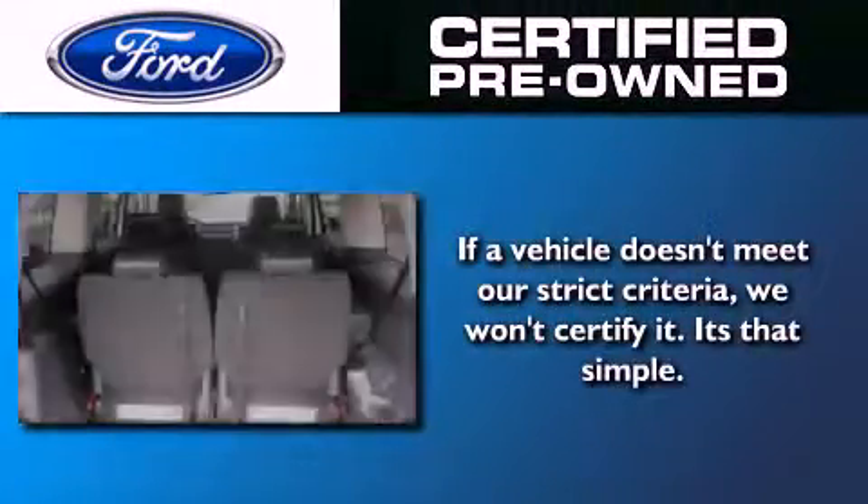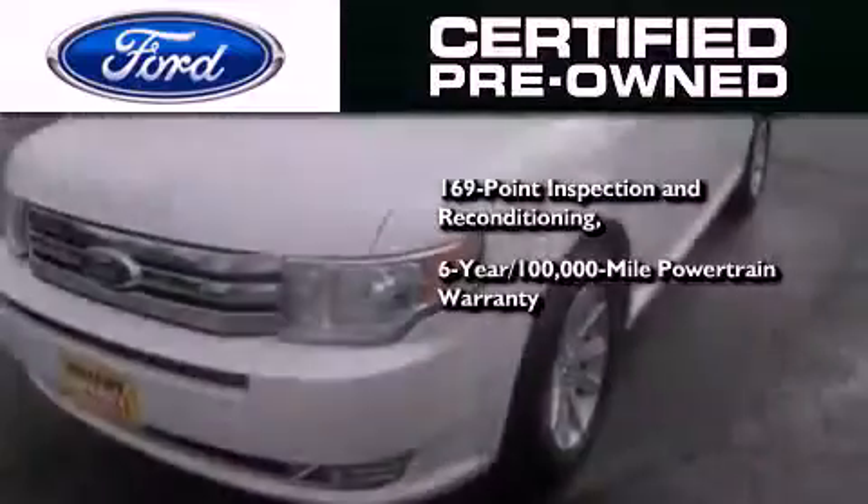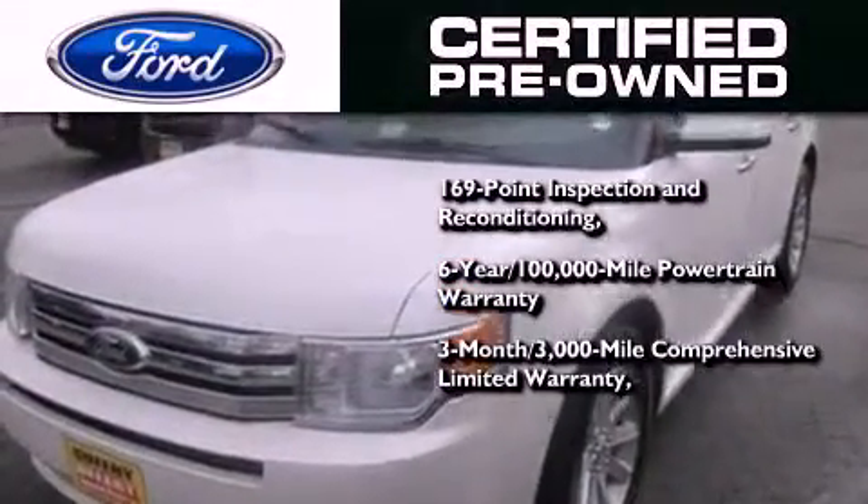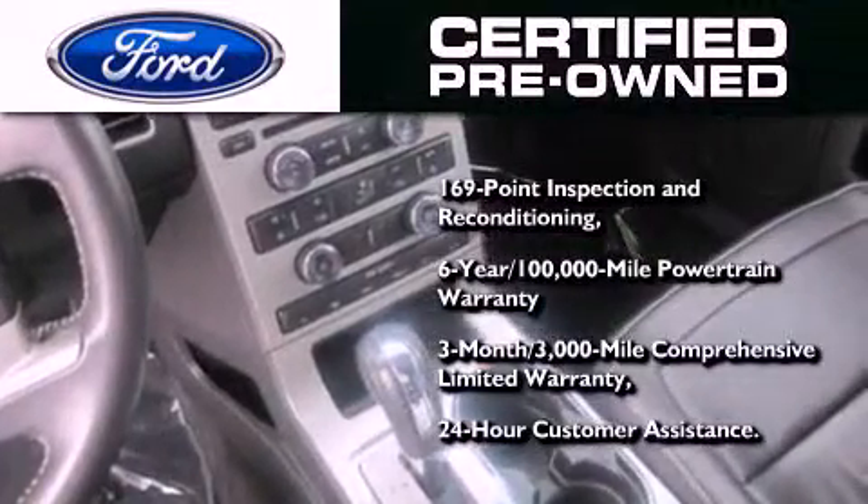And this vehicle has fewer than 19,000 miles on the odometer. The Ford pre-owned certification includes a six-year, 100,000-mile powertrain limited warranty, and a three-month, 3,000-mile comprehensive limited warranty, plus Ford Motor Company's 24-hour roadside assistance program.